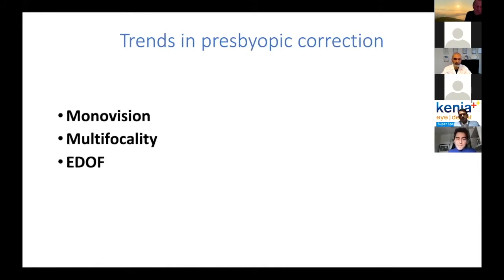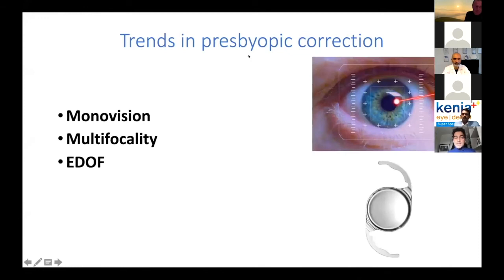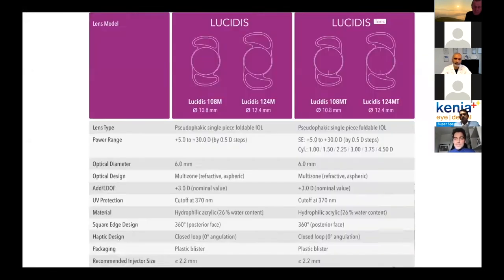To recap, we can correct presbyopia with monovision, with multifocality, or with EDOF. All three methods can be applied to the cornea with refractive surgery, or incorporated into an IOL. We have monofocal IOLs, multifocal IOLs, and now finally EDOF IOLs. It's not perfection, but it's the closest thing we have to perfection so far, in my opinion. The Lucidis technology allows excellent correction with a power range between 5 and 30 diopters, and now also includes the capability for astigmatism correction. I will share my early experience with these lenses and my happy patients.